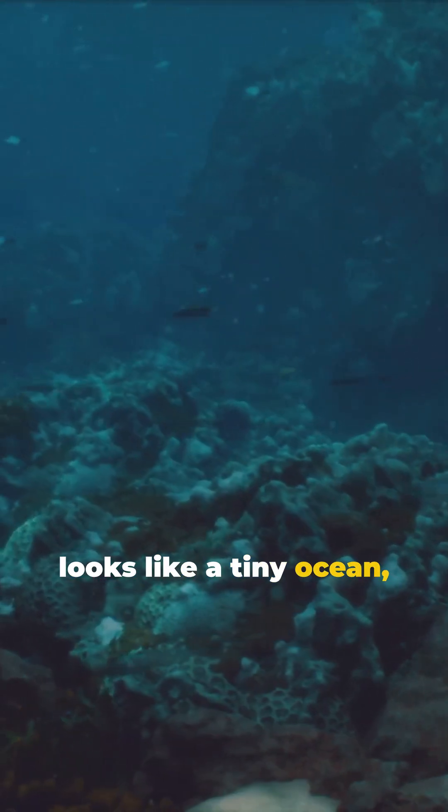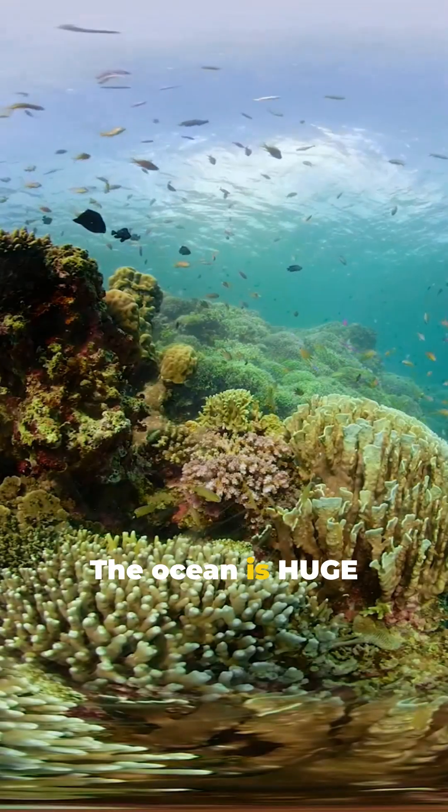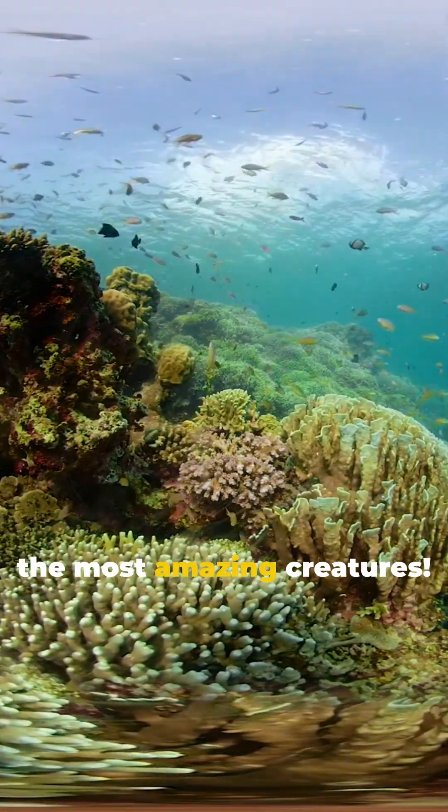If your bathtub looks like a tiny ocean, you're a marine explorer in the making. The ocean is huge and home to some of the most amazing creatures.